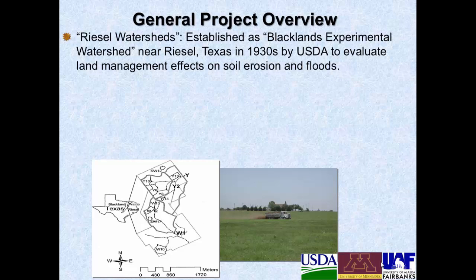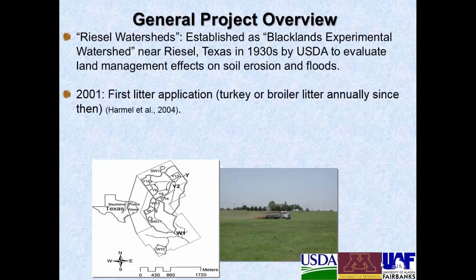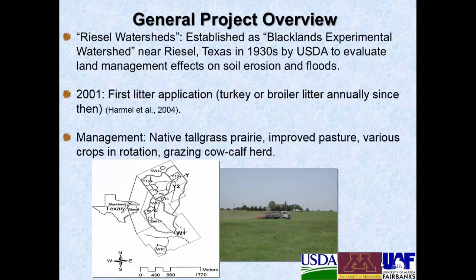This study was conducted at the Riesel watersheds, which were established in the late 1930s as the Blacklands Experimental Watershed near Riesel, Texas. It was established by USDA to evaluate land management effects on soil erosion and floods — that's in central eastern Texas. The first litter application occurred in 2001 and it was either turkey or broiler litter obtained from local houses, either from the scraping or the cake out, and it's been applied annually since then. The management of the fields includes native tallgrass prairie, improved pasture which is either Bermuda grass or Klein grass, various crops in rotation, as well as a grazing cow-calf herd.